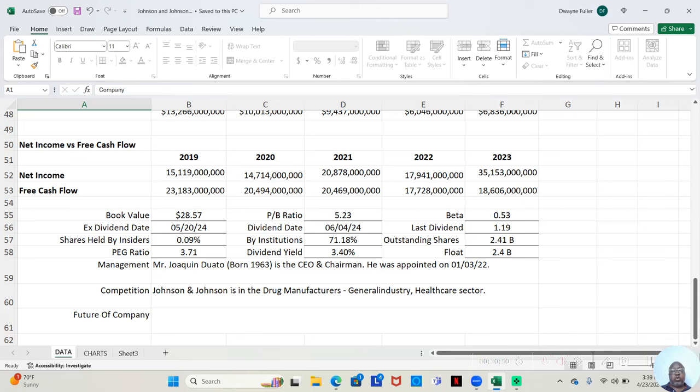The current PEG ratio is 3.71. Joaquin Duato, born 1963, is the CEO and chairman — he was appointed on January 3rd, 2022. Johnson & Johnson is in the drug manufacturers general industry and the healthcare sector. That is the analysis for Johnson & Johnson, guys. I look forward to speaking to you in the next video. Have a great night.